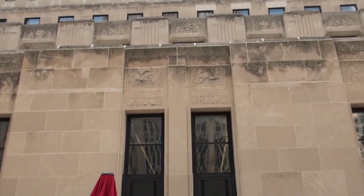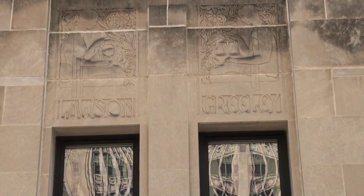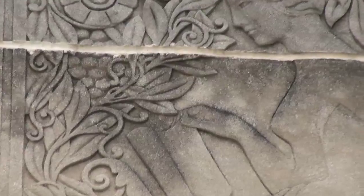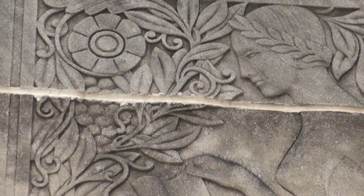It was built as the home of the Chicago Daily newspaper, and you can see from the reliefs depicting scenes of famous journalists of the time — Horace Greeley, Joseph Pulitzer, and Joseph Medill — adorning the facade. It was also said to house early rogue radio and television studios.